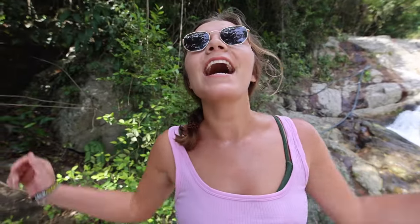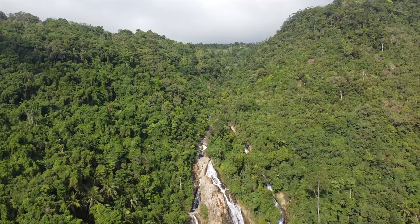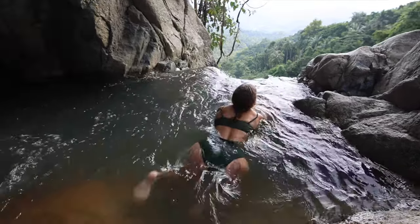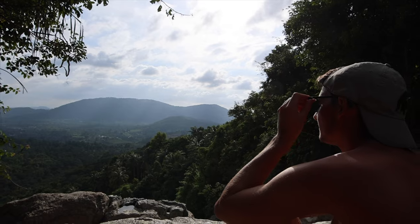We made it to the Upper Falls. It is absolutely gorgeous out here. One of the absolute best parts of this entire waterfall is this little pool that you can sit in — it's only about waist deep — and it has one of the most spectacular views ever. This waterfall in general is an absolute must if you're coming to Koh Samui. It is really, really awesome.